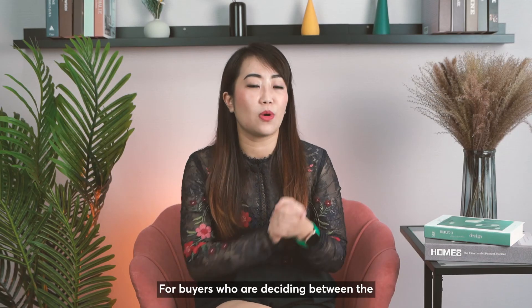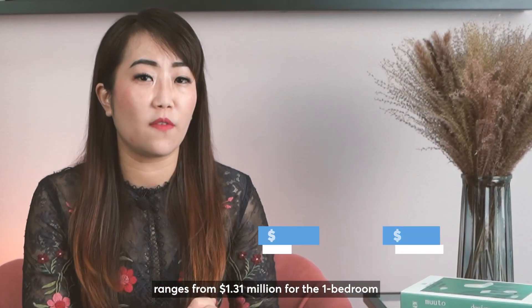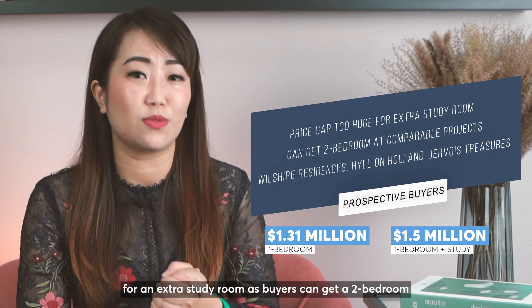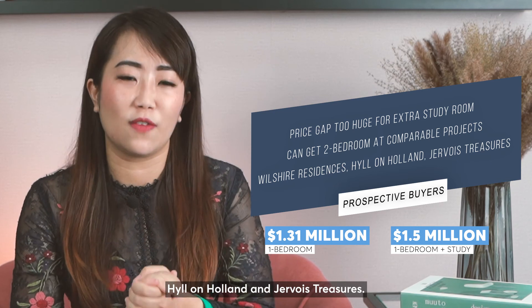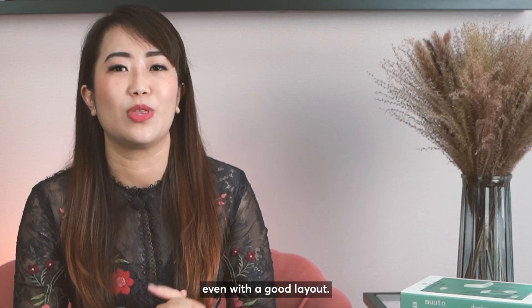For buyers deciding between the 1-bedroom and 1-plus-study, current prices at Liden Green range from $1.31 million for the 1-bedroom to $1.5 million for the 1-plus-study. A price gap of $200k is too large for an extra study room, as buyers can get a 2-bedroom at comparable projects such as Wilshire Residences, here on Holland, and Jevois Treasures. It will be a challenge to close this gap in the resale market even with a good layout.